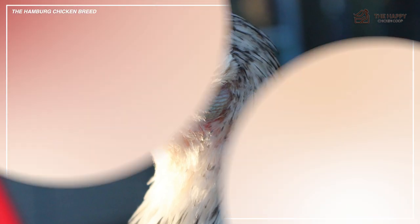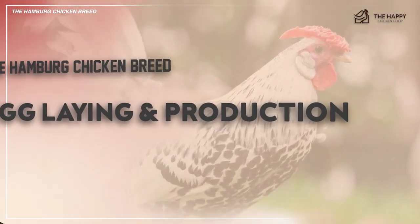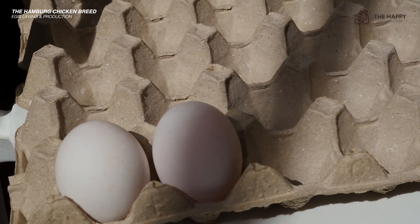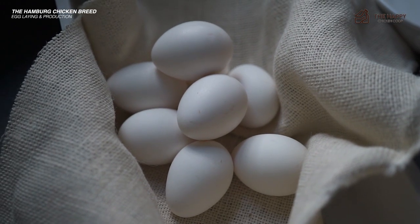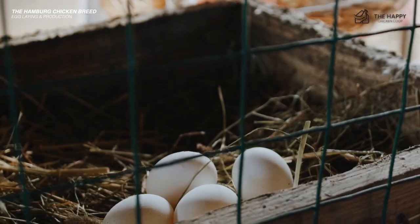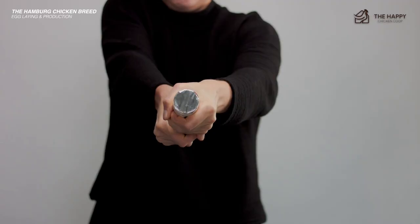Now let's get into the egg laying and production. The Hamburg is considered an excellent, prolific layer. If you raise them, you can expect to get around three beautiful white eggs from them each week. The hens are small, so you can also look forward to smaller eggs. Since the Hamburg matures faster than most chickens, hens begin laying eggs sooner as well, which is a bonus.